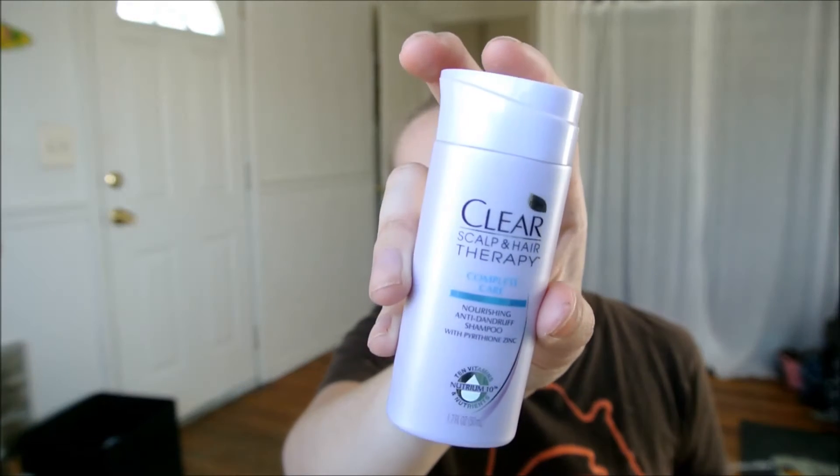Then I see this Clear Scalp and Hair Therapy Complete Care Nourishing Anti-Dandruff Shampoo with Pyrithione Zinc. This little guy is 1.7 fluid ounces. It smells just like all of their products — basically they all smell the same, almost like a Pantene type smell. I think I actually like this better than the Pantene smell. I don't really get Mandarin and I don't know what a Tiara flower is, but it might smell different in the shower.